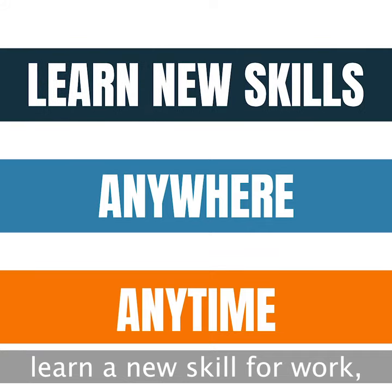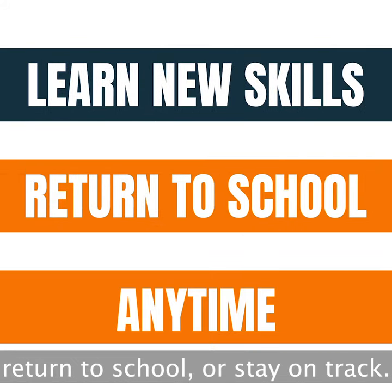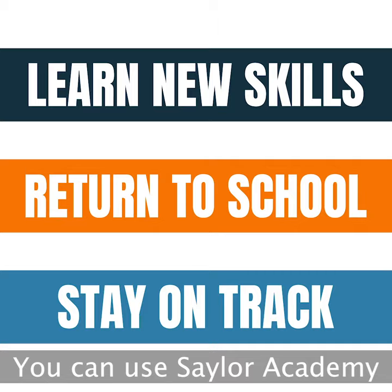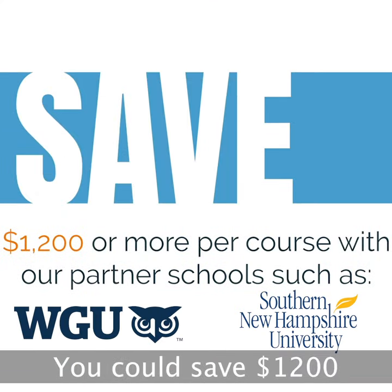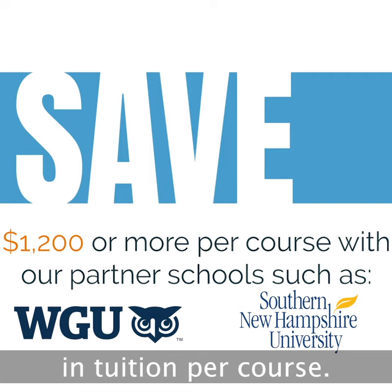Whether you want to learn a new skill for work, return to school, or stay on track, you can use Sailor Academy and save money by transferring credits to our partner schools. You can save $1,200 in tuition per course.